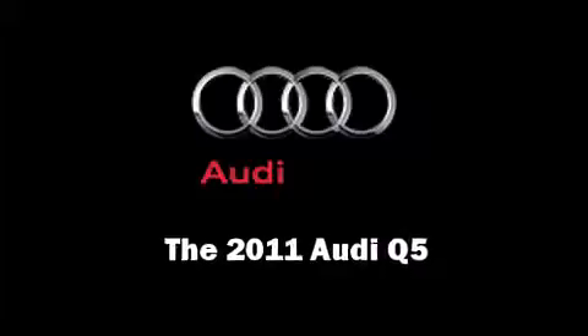Come test drive this 2011 Audi Q5. A turbocharger further enhances performance while also preserving fuel economy.